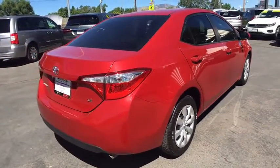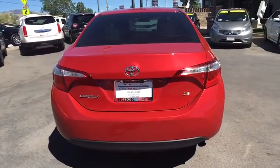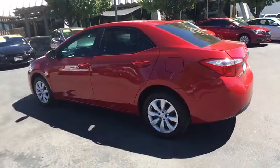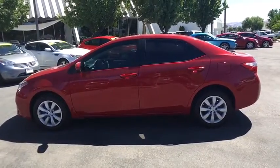Here are some of this vehicle's great options: stability control, keyless entry, steering wheel audio controls, anti-lock braking system, traction control, backup camera, Bluetooth, adjustable steering wheel, power steering, cruise control, climate control, rear defrost, front wheel drive.